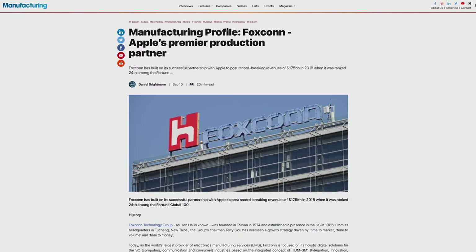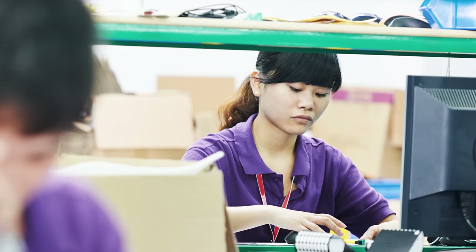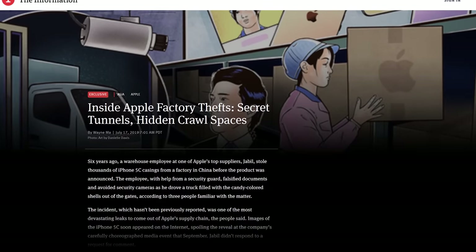But even if no employees are being careless, tech firms rarely produce everything in-house. Instead, they rely on outside manufacturers and suppliers to assemble the finished product, meaning it only takes one person on an assembly line somewhere to leak a new gadget. Indeed, some have been caught in the past trying to sell yet-to-be-released products on the black market.